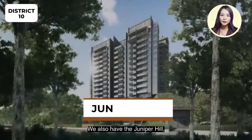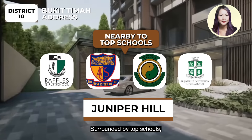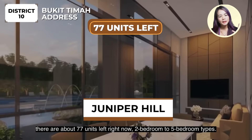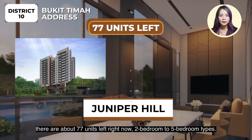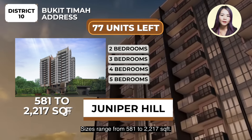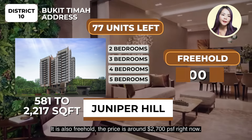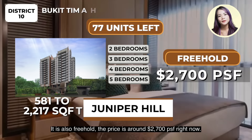We also have the Juniper Hill. It's along the prestigious Bukit Timah address, surrounded by top schools. There are about 77 units left right now, 2 to 5 bedroom types. Sizes are from 581 to 2,217 square feet. It is also freehold, priced around $3,006 per square feet right now.